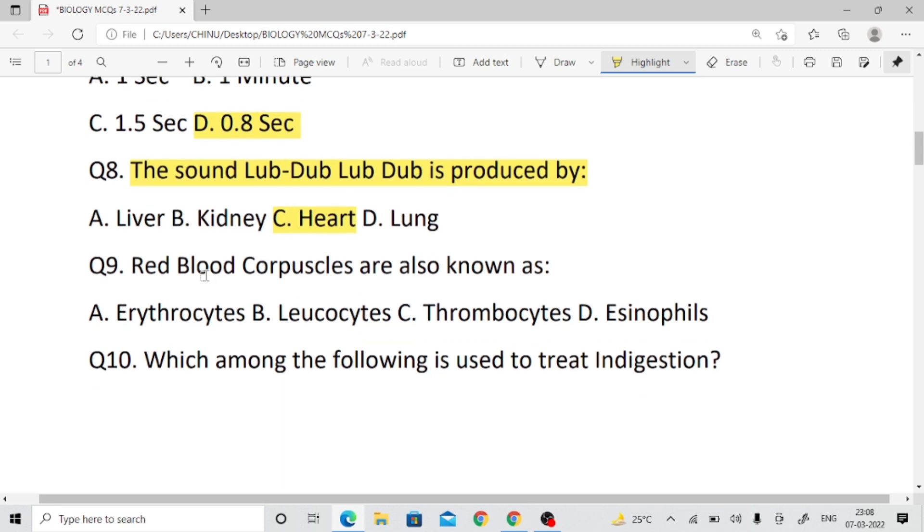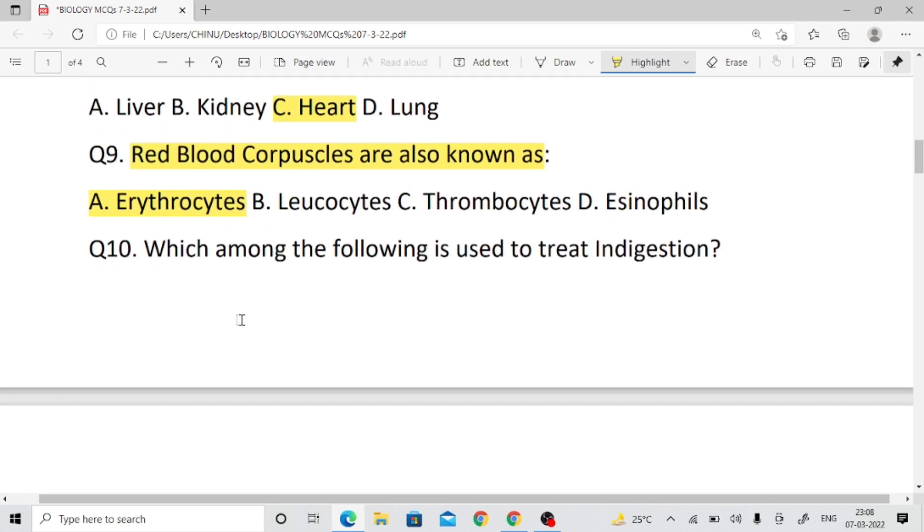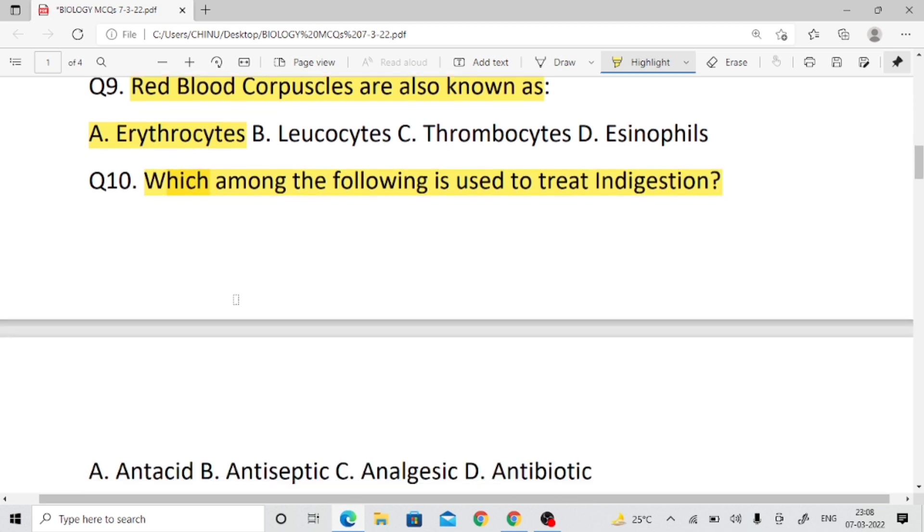Red blood cells are also known as RBCs. The right answer is erythrocytes. Question number ten: Which among the following is used to treat indigestion? What method is used to treat indigestion?